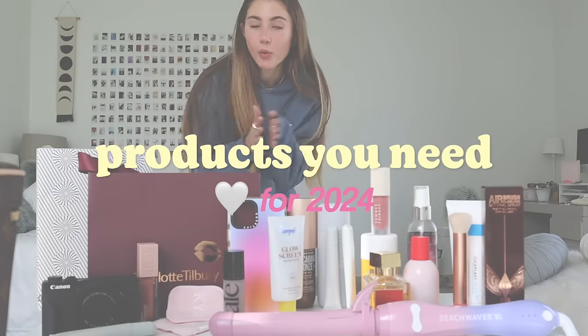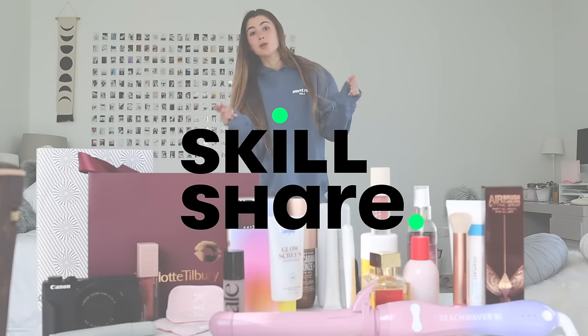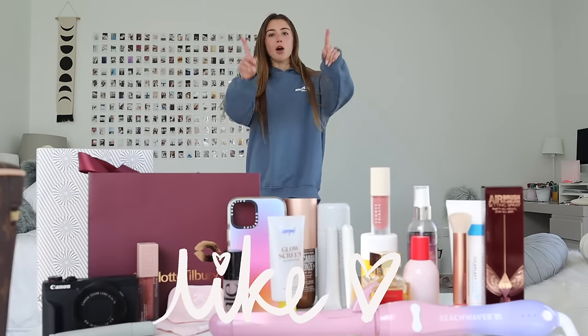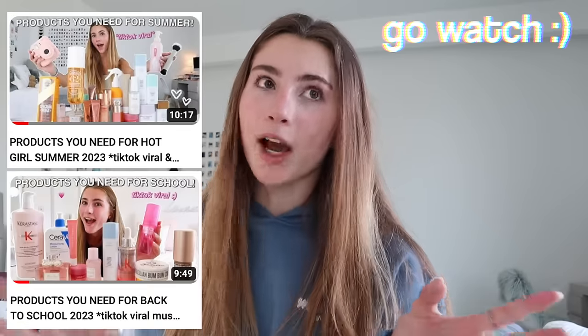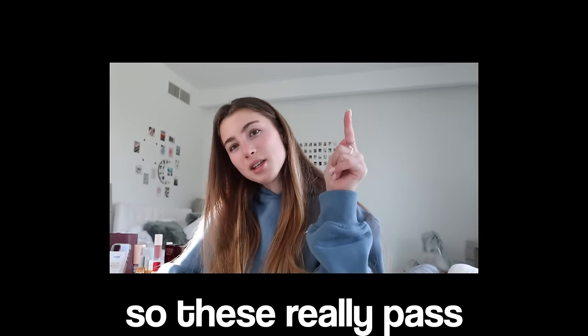Cocktails do not gatekeep, so here are all the products you need this year. I don't really have an order for these products, so I'm just going to go with it. I have made another one of these videos on my channel, so if you want to check that out, I recommend it. These products are a little bit different, and they really pass the Mia check.